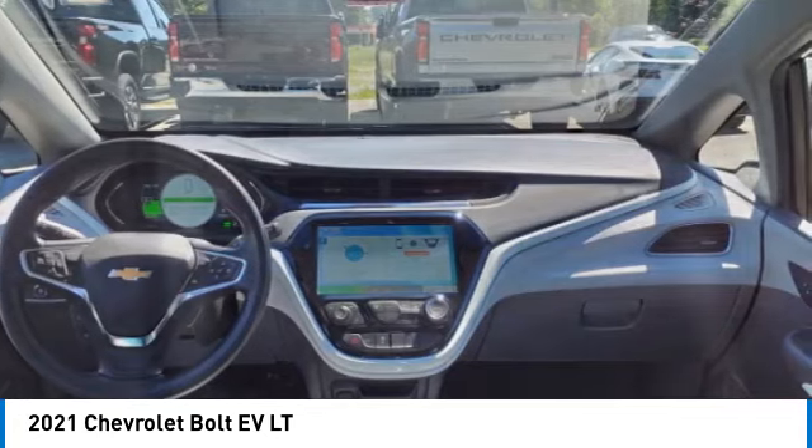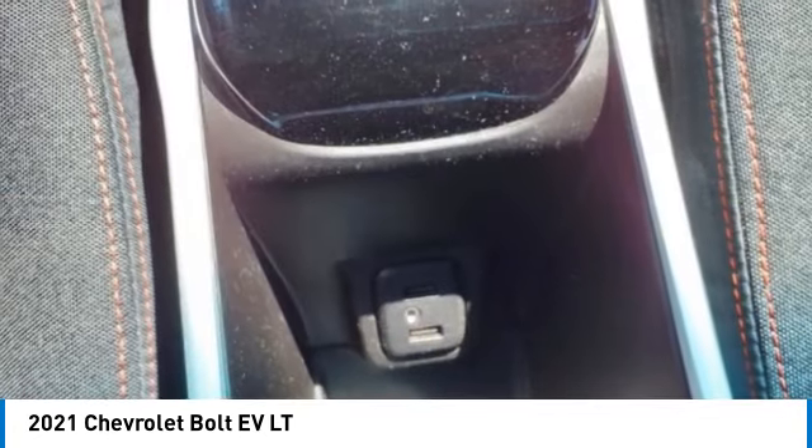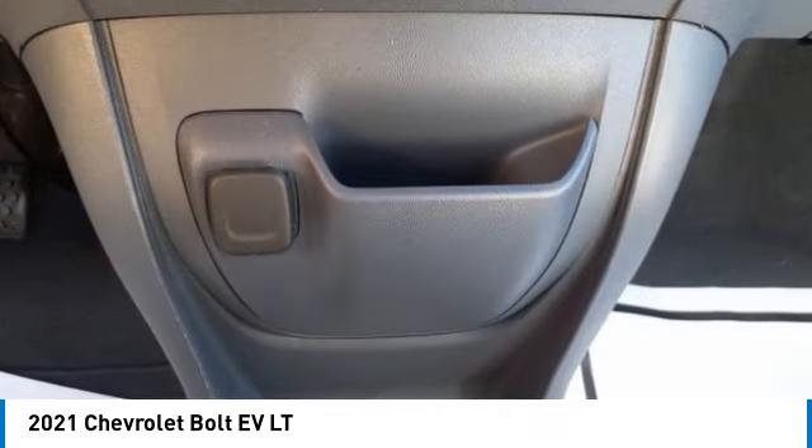Keyless start. Is love at first sight really possible? Let us know when you stop in.